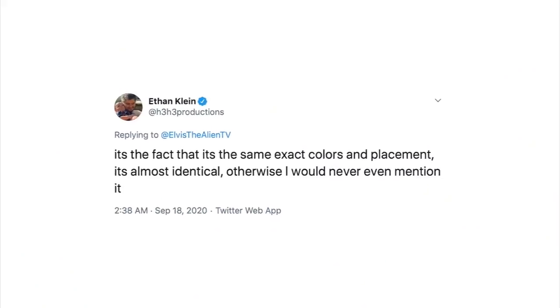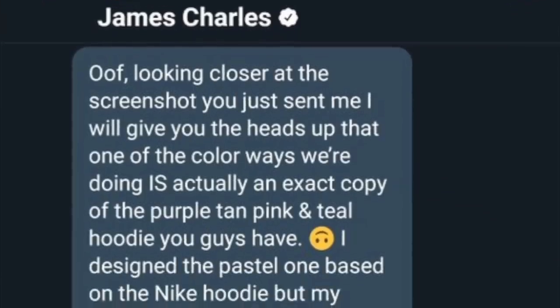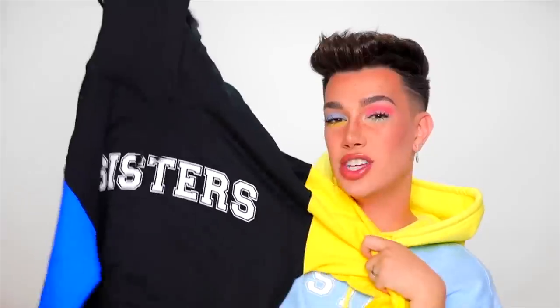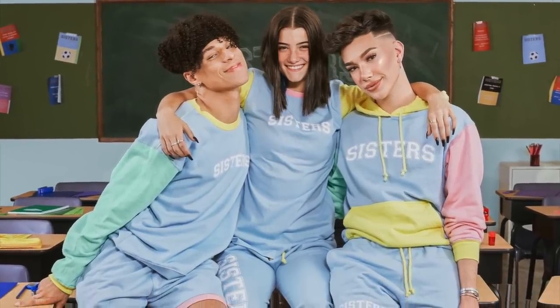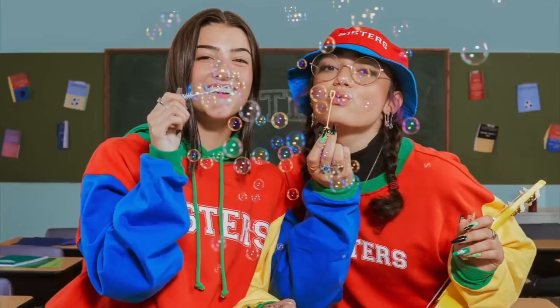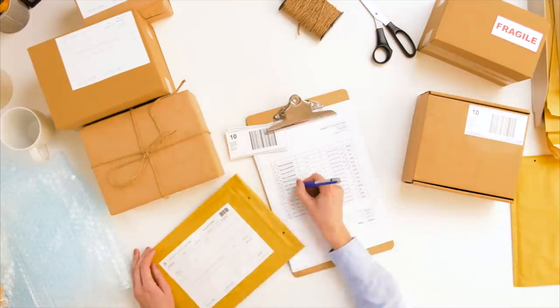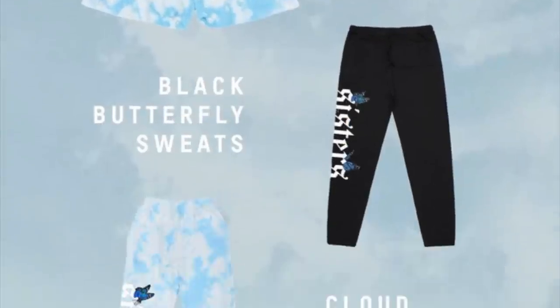Another week, another James Charles drama. Last week we talked about Ethan from H3H3 calling James out for stealing his wife Eliz's hoodie from Teddy Fresh. Ethan went on to release DMs which showed James admit the hoodies were pretty much the same, and James talked to Ethan in a very condescending tone — pretty much saying 'yeah they're the same, too bad, what do you want me to do.' James is still planning on releasing the collection anyways, posting campaign photos featuring popular TikTokers.